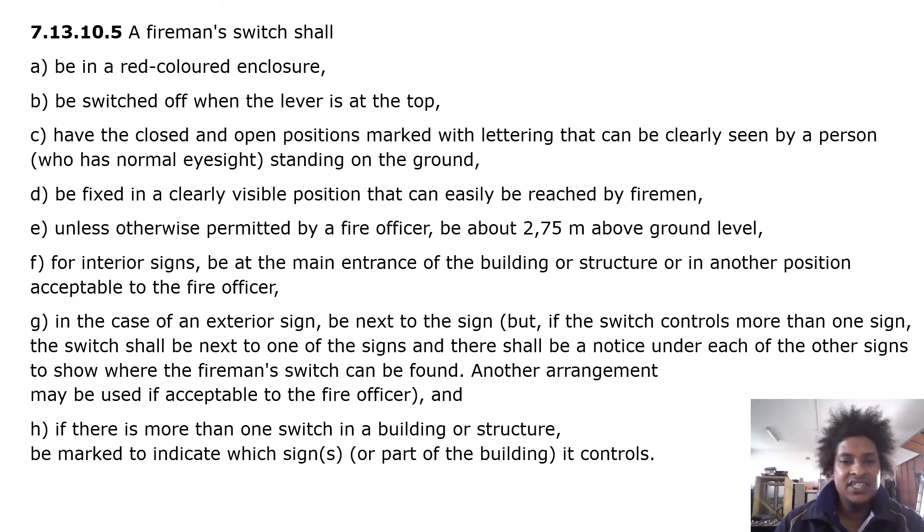A fireman switch shall be fixed in a clearly visible position that can easily be reached by firemen. Unless otherwise permitted by a fire officer, it shall be about 2.7 meters above ground level. For interior signs, it shall be at the main entrance of the building or structure, or in another position acceptable to the fire officer.